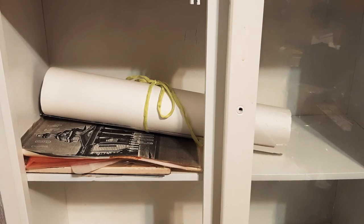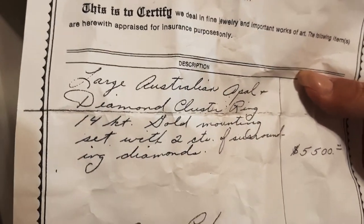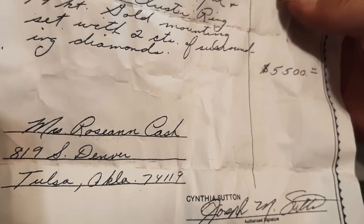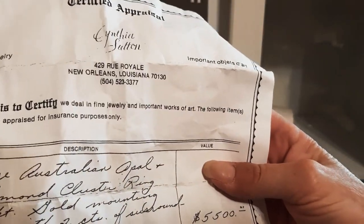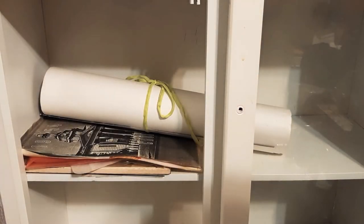That's my grandmother's ring. I was with Roseanne when we did this appraisal in '88 — 819 South Denver, that was one of the abstracting companies she had. $5,500 appraisal back then. That's in NOLA — she had a house in NOLA, actually like an apartment over at Burgundy and Conte, right across the street from the Wax Museum place.